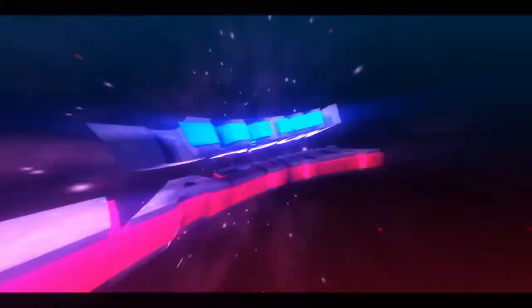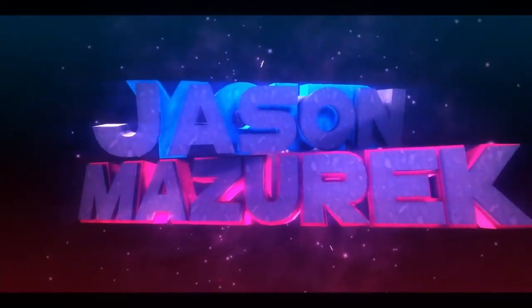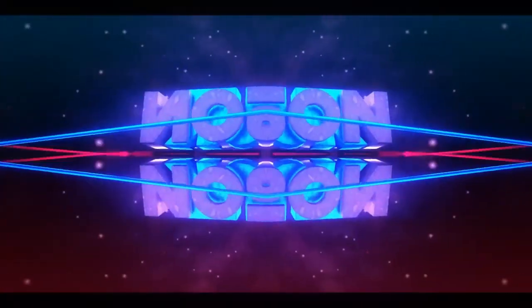Today we're gonna be checking out Little Debbie's Cosmic Brownie Cereal. Welcome to the channel, my name's Jason.